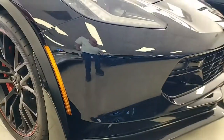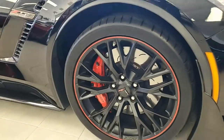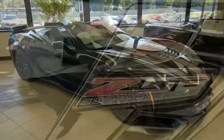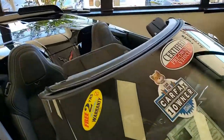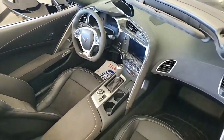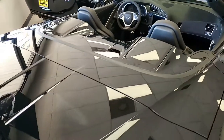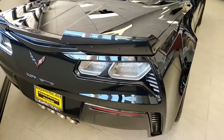This car includes the $8,945 3LZ Preferred Equipment Group. It has the Bose 10-speaker AM/FM/XM/MP3 stereo with steering wheel controls, auto dimming mirrors, heated and vented seats, dual power seat bolster and lumbar. It has advanced theft deterrent, universal garage door transmitter, and memory package. It also has the front cameras and the performance data recorder with navigation.